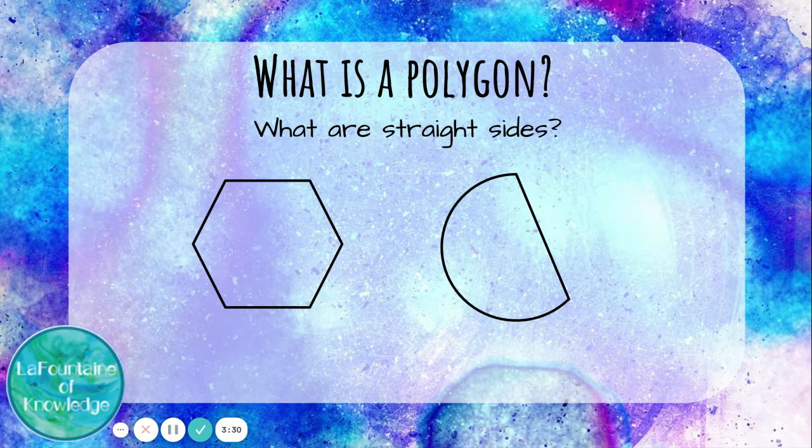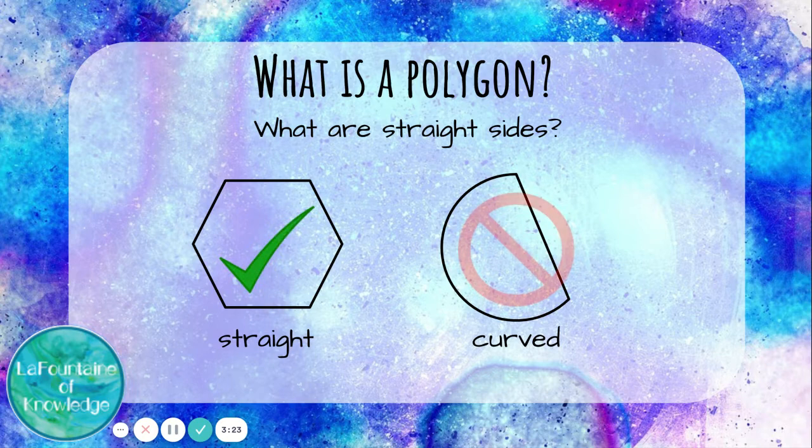What are straight sides? This hexagon has straight sides. This shape has curved sides, so it is not a polygon.